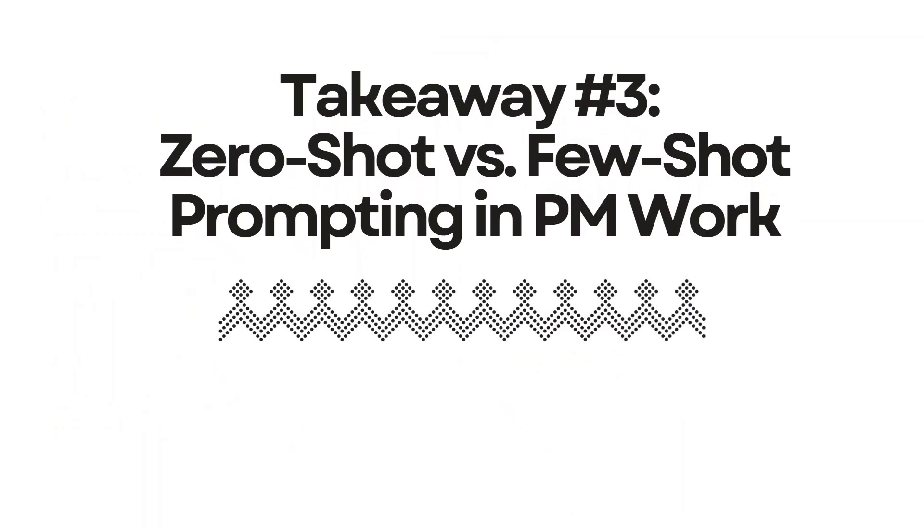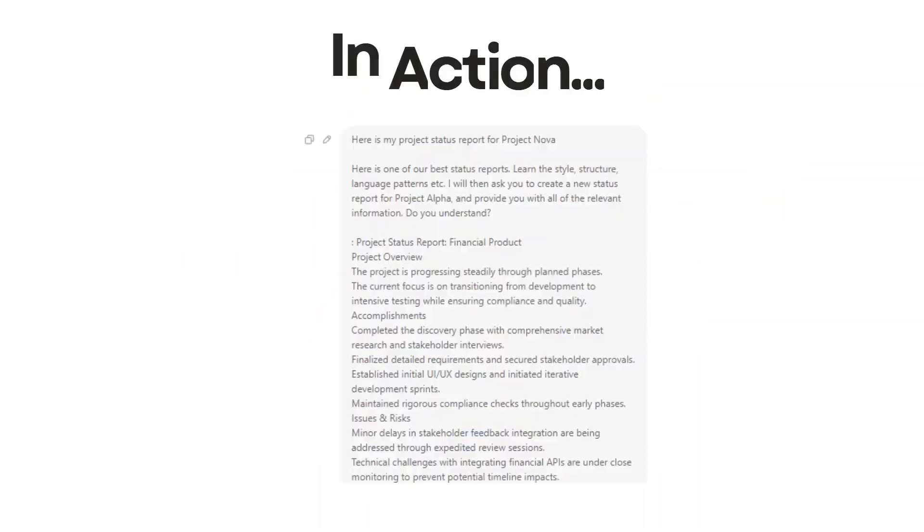Takeaway three: zero-shot versus few-shot prompting in PM work. Zero-shot prompting is when you ask AI to do something without examples, while few-shot prompting includes examples. As project managers, this is crucial for getting consistent results. For instance, when creating project status reports, I use few-shot prompting by showing the AI examples of our best past reports. The difference is night and day — instead of generic updates, I get reports that match our organization's tone and detail level perfectly from the outset.